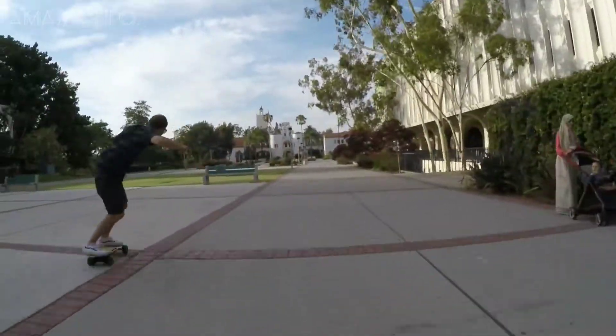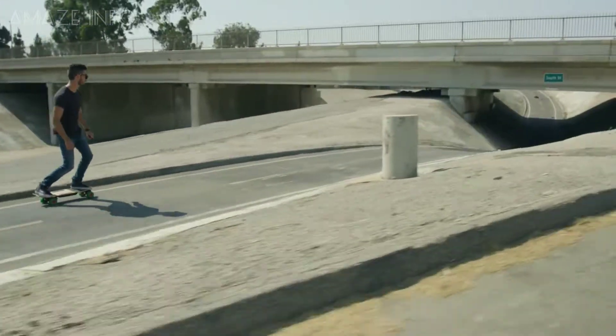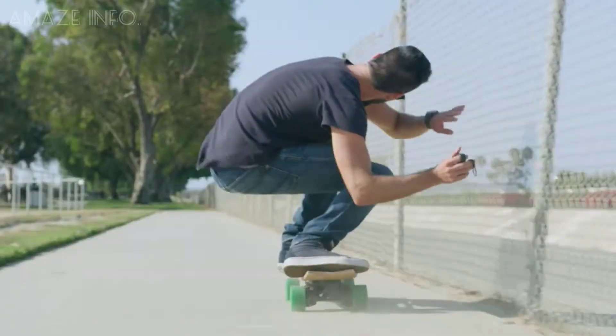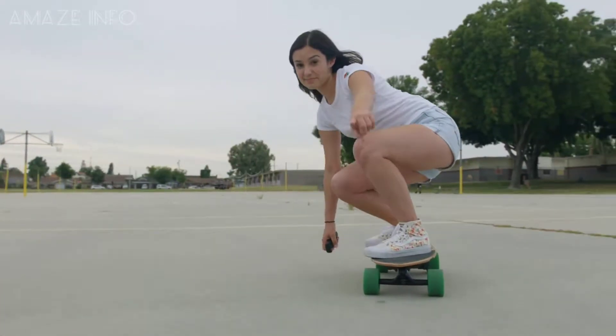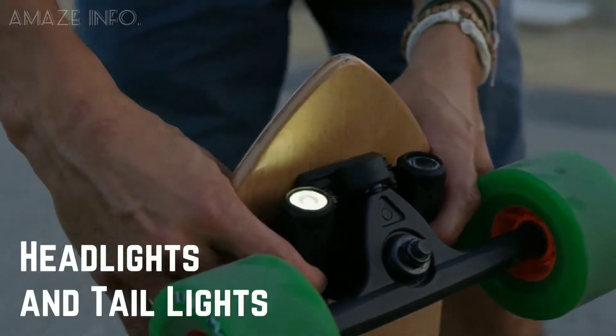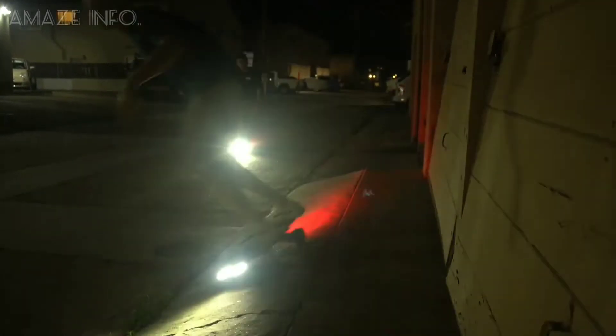Additionally, the 97Wh battery complies with TSA guidelines, allowing you to bring it on board a plane. The two Riptide R1 Electric Skateboard models include the R1 and the R1 Elite. Both skateboards have the same length and depth and offer 1800W of power, with the exception that the R1 Elite comes with headlights, tail lights, and larger, softer wheels, increasing range and speed.